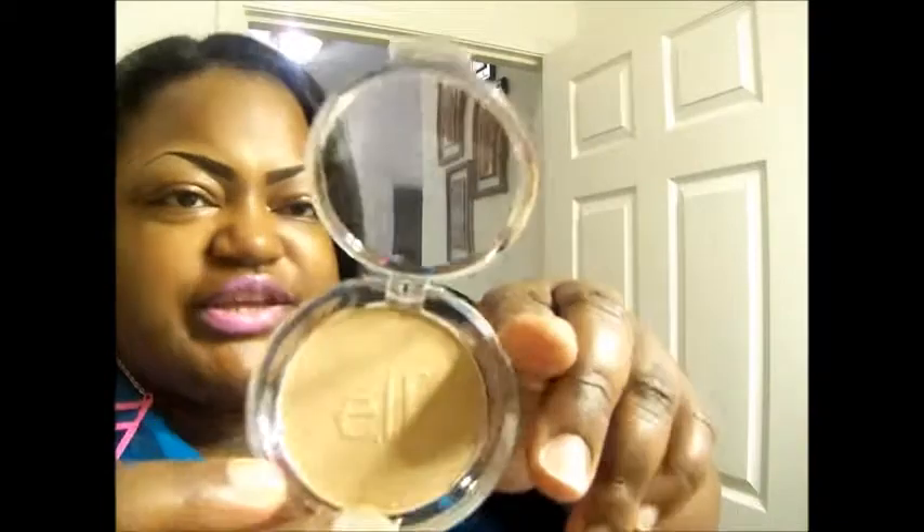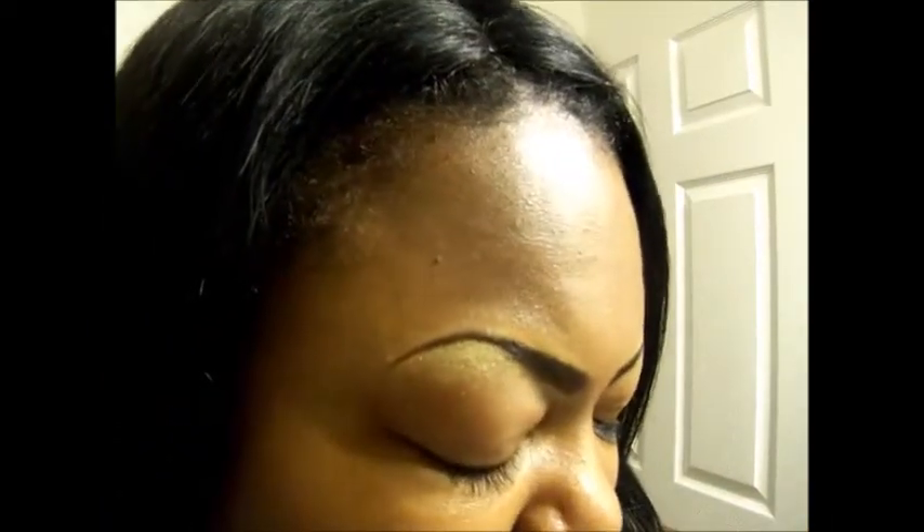I already did my brows. The e.l.f. Sun Kiss Glow — adding a little highlight. So that's my highlights under my brows. I'm just using all of these products: Horde Candy Tiki. You see the difference? Caneta's Tiki on this brow.